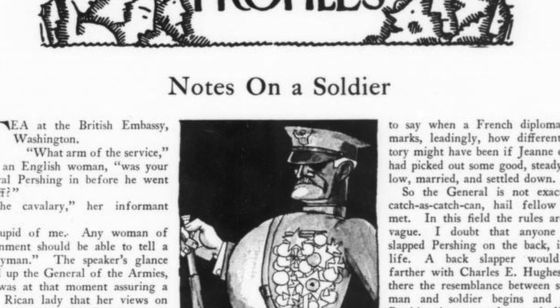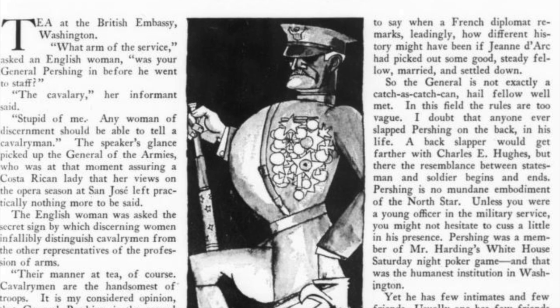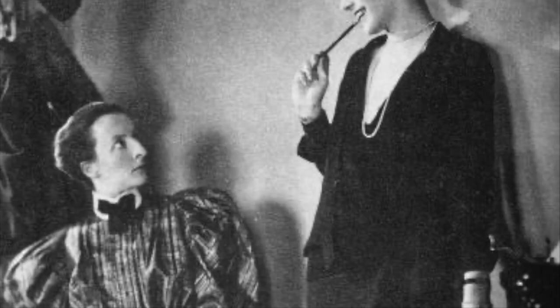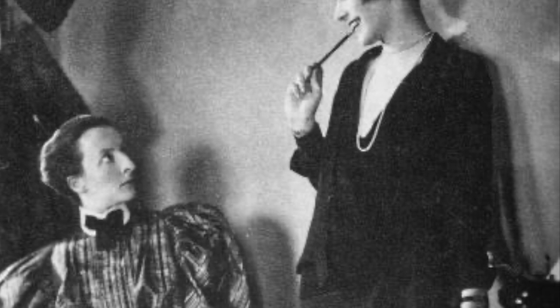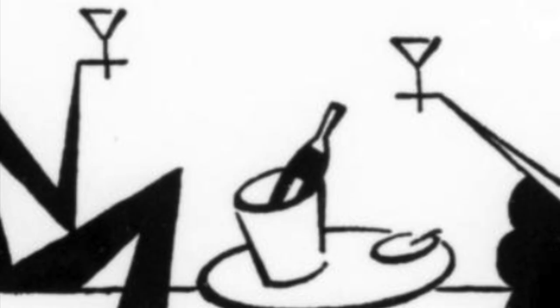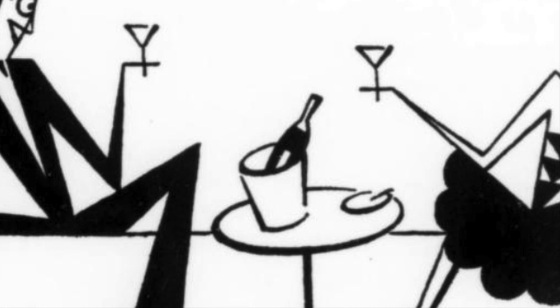I randomly selected three people from the profiles section that give a good representation of what kind of people were featured: lawyer Max Stoyer, music critic and composer Deems Taylor, and American General Pershing. And each profile features that witty, sophisticated style that The New Yorker was known for. The other interesting thing is the Lipstick column, or as it's known in the magazine, Tables for Two. This was a short column written by Lois Long, a young twenty-something woman with a biting wit. She wrote of her exploits in speakeasies around New York City under the pseudonym Lipstick. She was the epitome of a liberated, modern woman who put herself on the same level as men. So not only did she write her observations of the speakeasies themselves and criticisms of prohibition, she represented what most people today would consider the quintessential flapper.